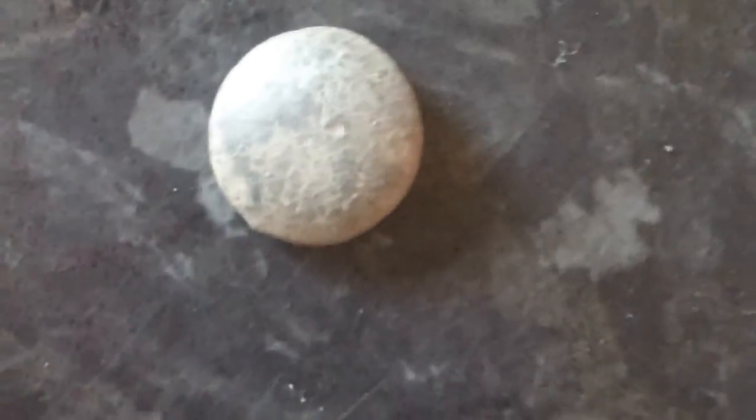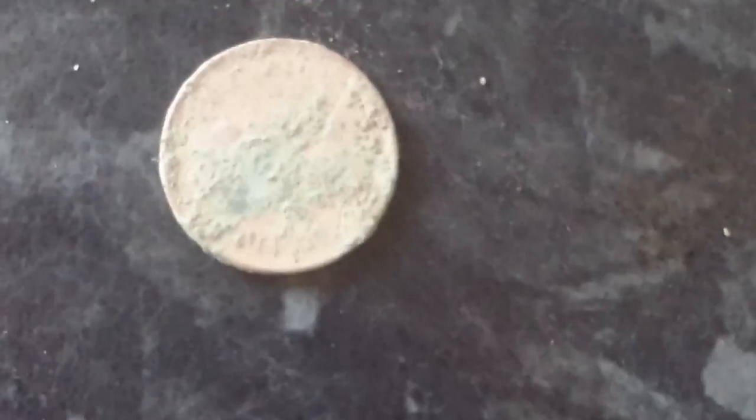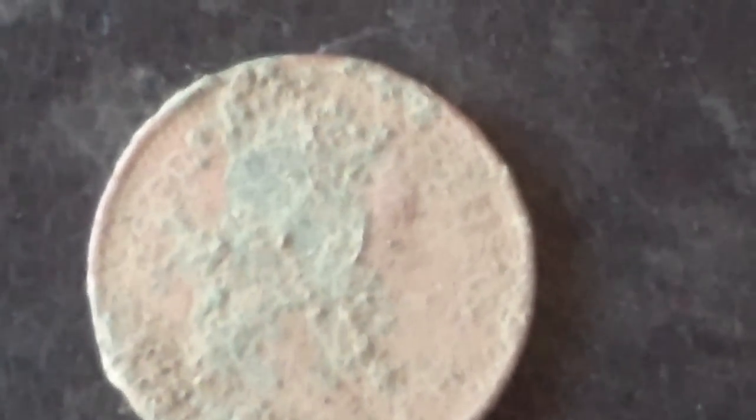Here we are — on my first trip out with my ETrac today. This is all my finds: a bit of rubbish, three bits of lead, a frill, a little starter cap or something like that, two buttons — one was about 12 inches deep — and another halfpenny. That's it, but yeah, loving the ETrac. Hopefully better videos to follow.